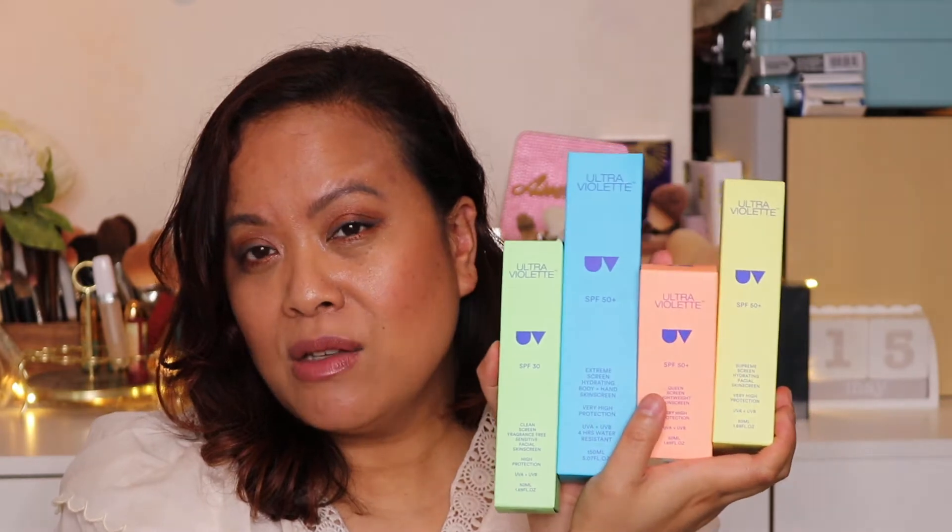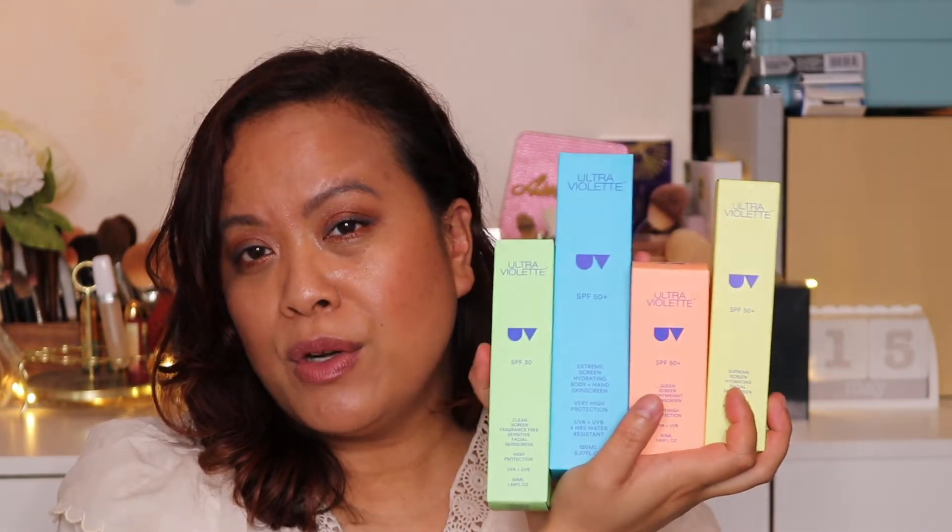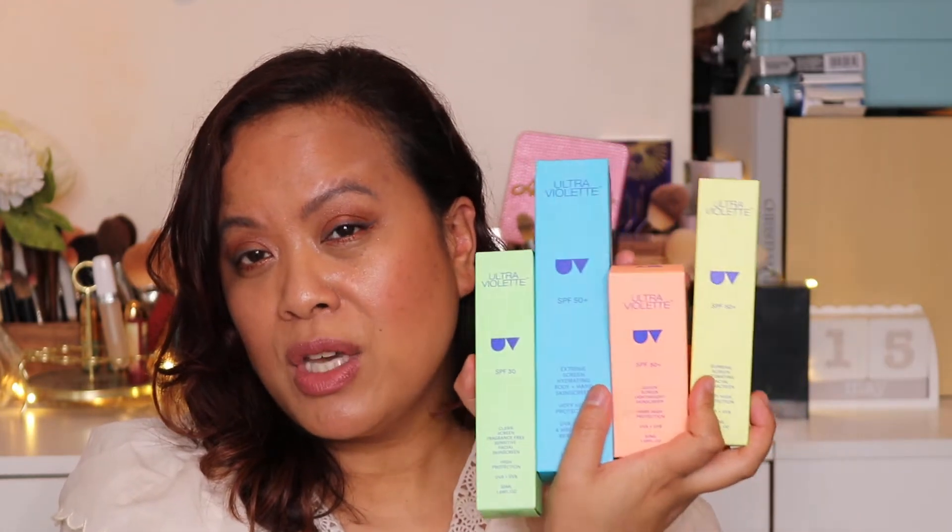I'm going to show you what these look like and try one or two on my hand so you can see whether they leave a white cast - I don't think they do. Let me talk a little bit about SPF. The sun can not only cause damage but long-term damage to your skin. It can also give you premature aging, sun spots, and it can cause cancer. There are a number of reasons why we should wear SPF. In the UK, people are a little wary because we don't actually get a lot of sun.